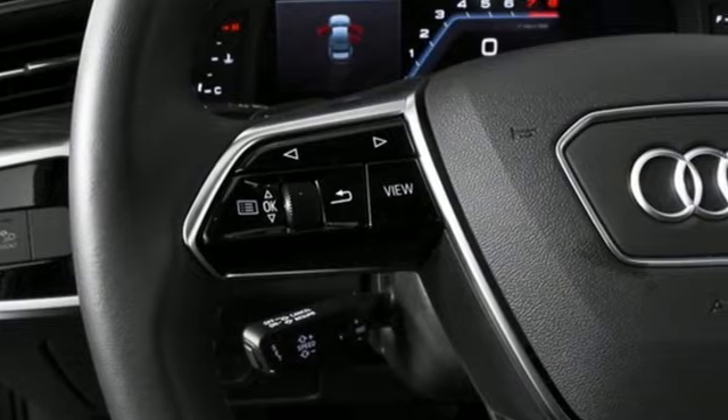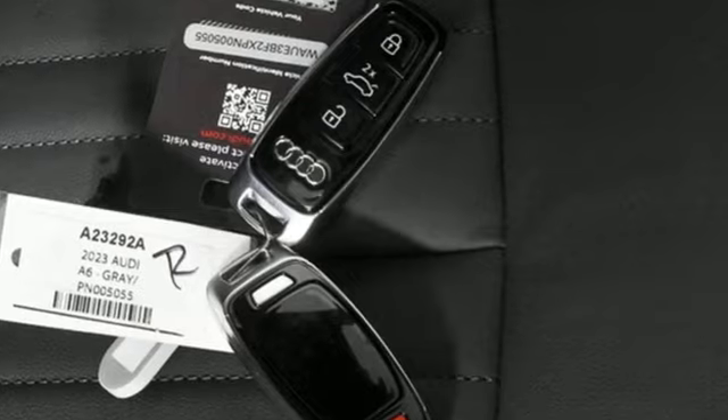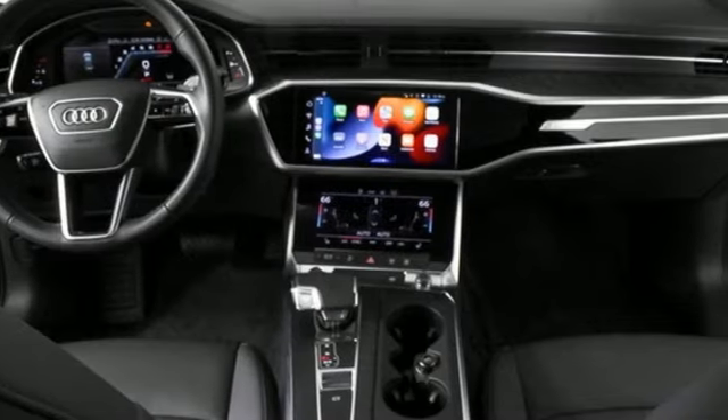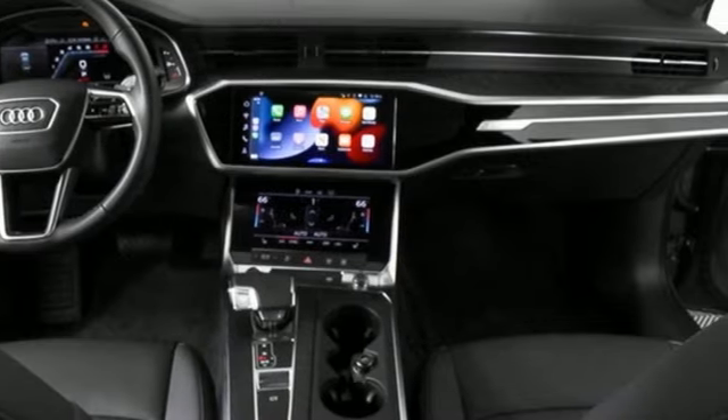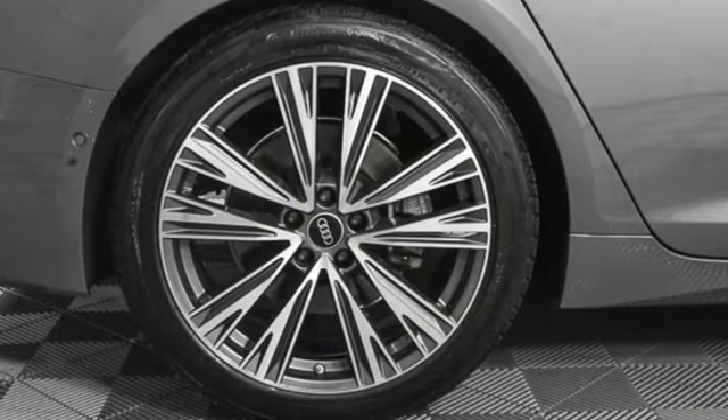Integrated navigation system with voice activation. Front heated leather bucket seats. Refrigerated box located in the glove box. Aluminum wheels. Intercooled turbo inline four-cylinder engine. Four-wheel drive. Streaming audio.